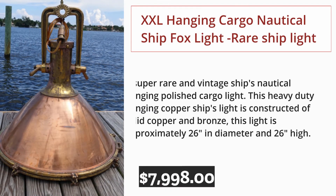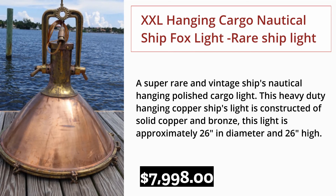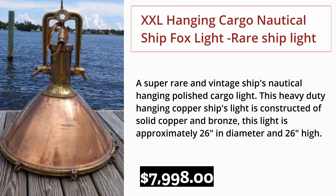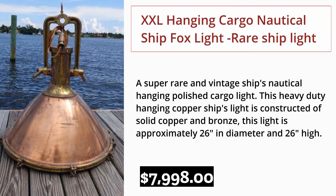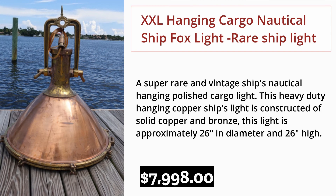Double XL Hanging Cargo Nautical Ship Fox Light — Rare Ship Light. A super rare and vintage ship's nautical hanging polished cargo light. This heavy duty hanging copper ship's light is constructed of solid copper and bronze, approximately 26 inches in diameter and 26 inches high. $7,998.